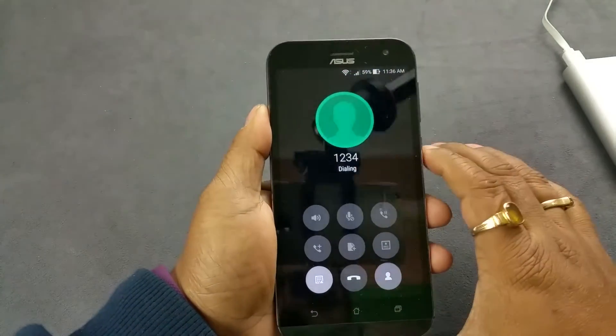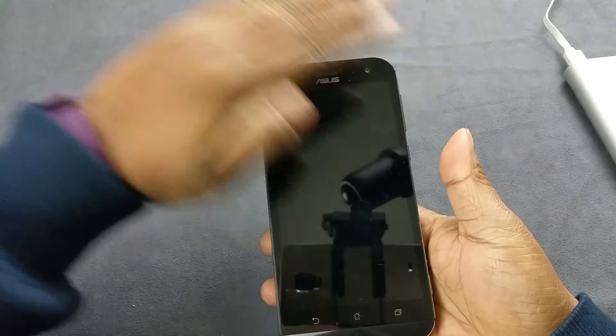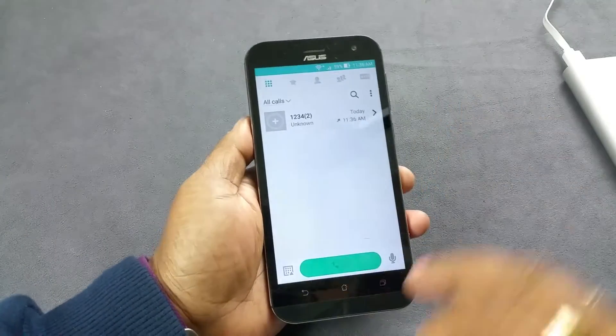Next thing is a proximity sensor. We're gonna call an orbit number and you see the display switches off the moment I go near the display. So it does have a proximity sensor as well.